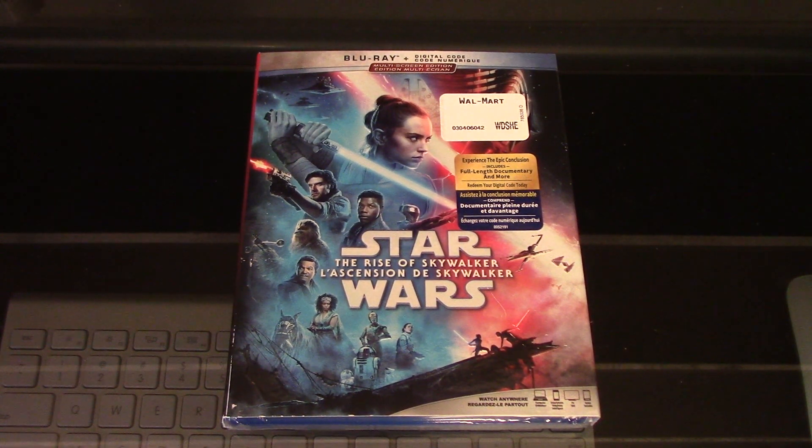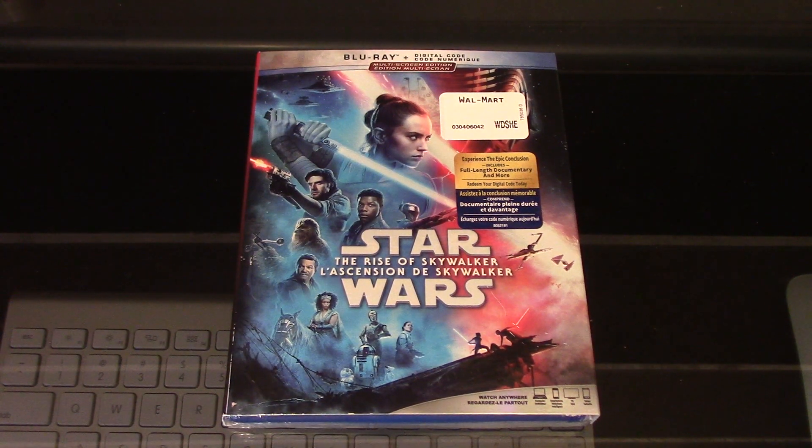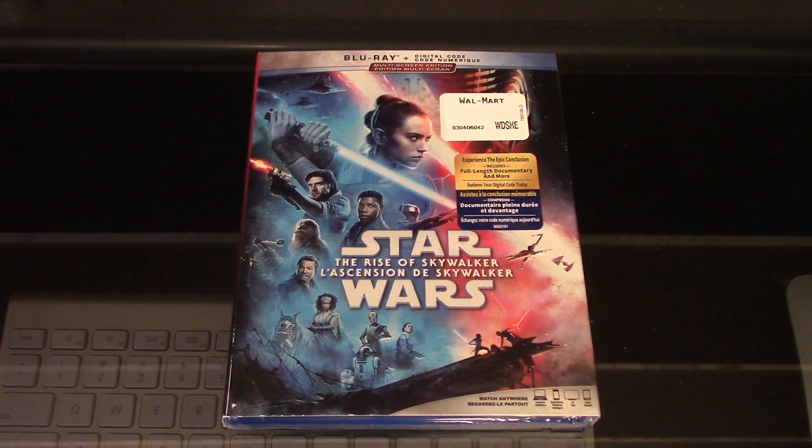What's up YouTube? How's it going? I'm back again for another random video. Here's the unboxing of Star Wars: The Rise of Skywalker on Blu-ray and Digital HD. I picked this up the other day at Walmart for $28 Canadian.